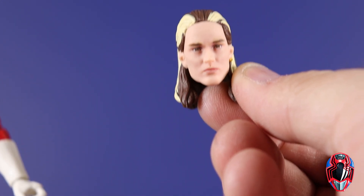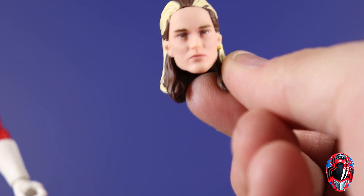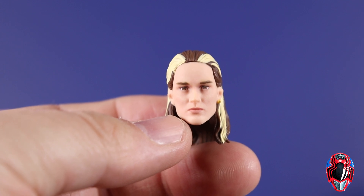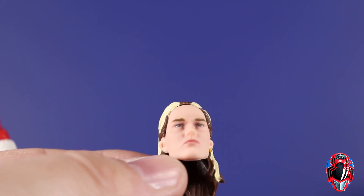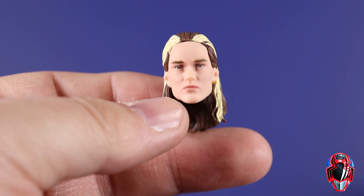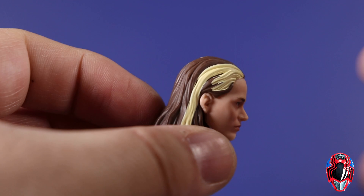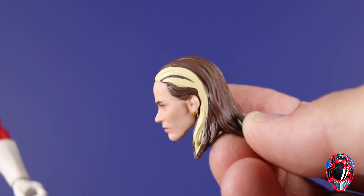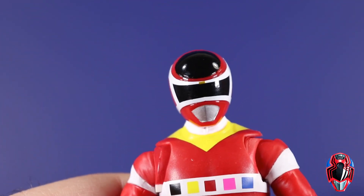And then of course we get the unmasked Andros head. When the promo images were first released I thought, 'God, that's a horrible head sculpt,' and now having it in hand I'm thinking, 'God, it's not a great head sculpt.' So it's still not good, but definitely not as bad as I thought. Looking at it straight on there's some resemblance, and going to the side profile I can really see it a lot more. I can see what they were going for and it's pretty close. You definitely have to have this one in hand to really appreciate it. They went a little too dark brown for the regular hair, but the blonde streaks are pretty accurate.